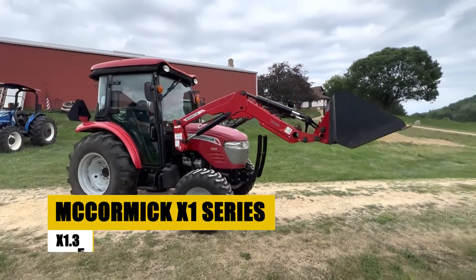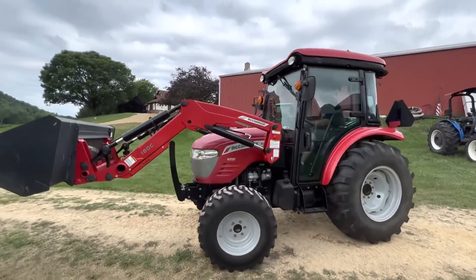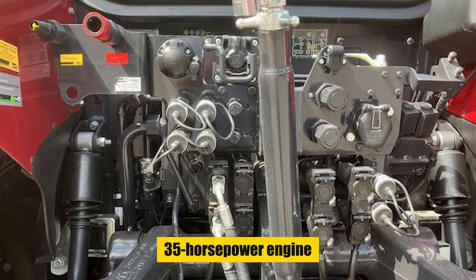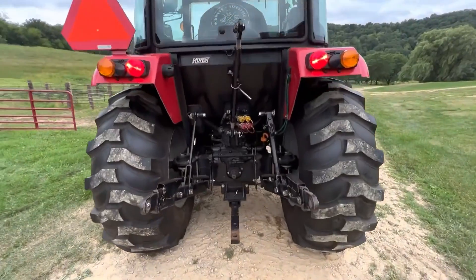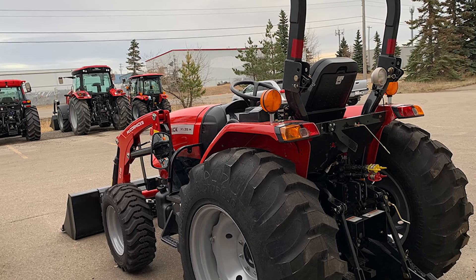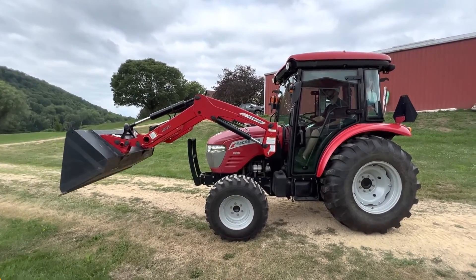The McCormick X1 Series X1.35 is a compact utility tractor known for its powerful yet efficient performance, catering to diverse agricultural tasks. With a 35-horsepower engine providing ample power for various applications, it is enhanced by a user-friendly hydrostatic transmission making it accessible for beginners. The tractor's design prioritizes operator comfort with features like a spacious seat, adjustable steering wheel, and conveniently located controls, making it an ideal choice for extended periods of work.